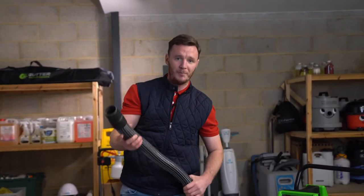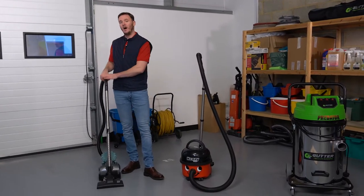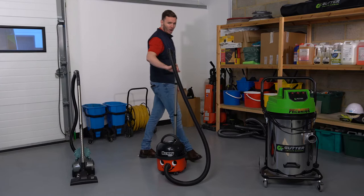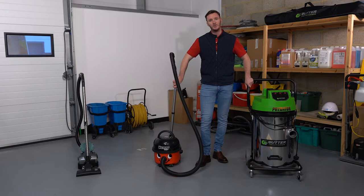Hi guys, welcome back to another video in the series Cheap vs Expensive, where we put some of the more cheaper residential cleaning equipment against some of the more commercial and heavy-duty commercial cleaning equipment. Today we're going to be testing out vacuums to see if they're created equal, so let's get into the video.